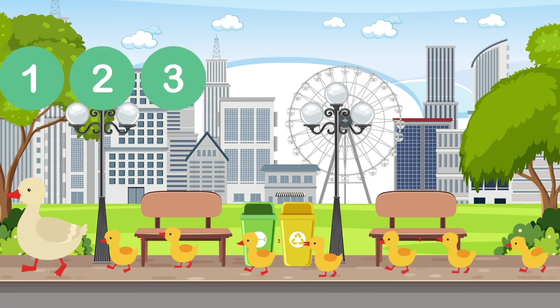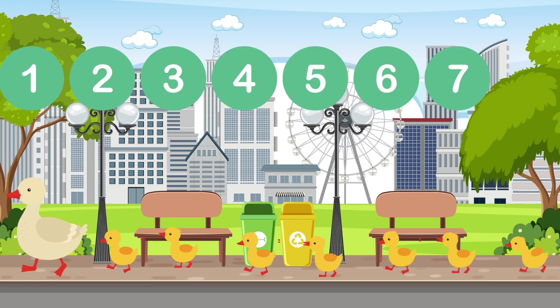1, 2, 3, 4, 5, 6, 7, 8. Ducks walking! 8!